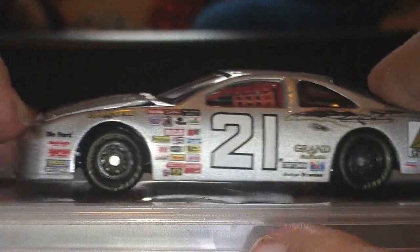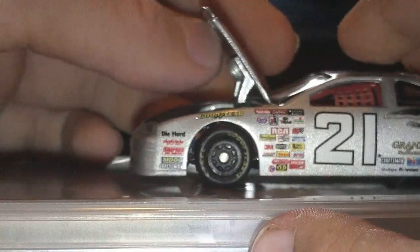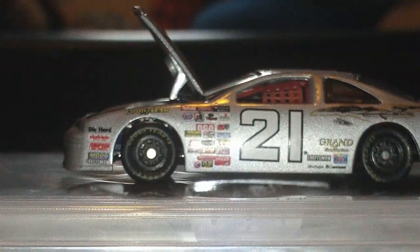Well, that is Michael Waltrip Citgo 1996 or 1997 number 21. Trying to keep this thing up — there we go. Bye.